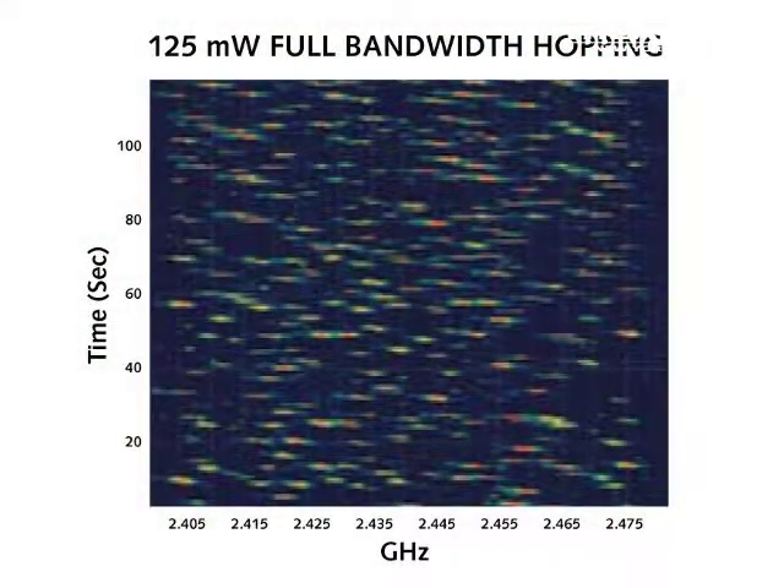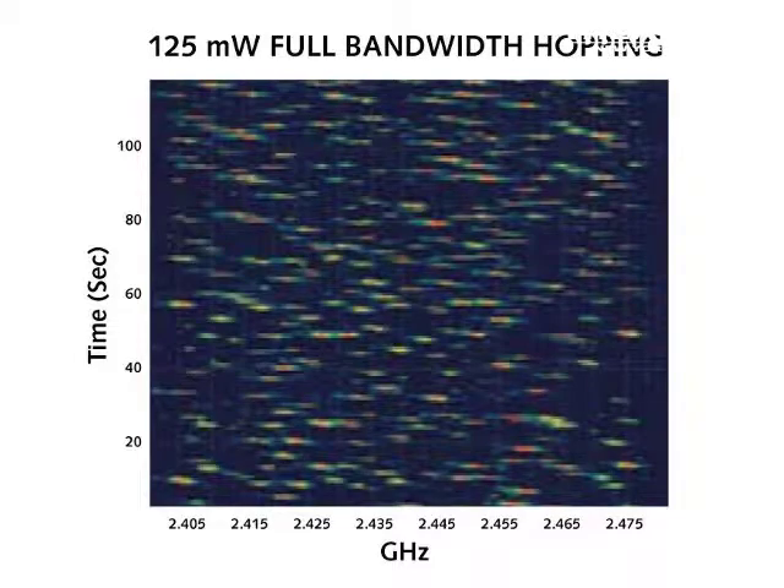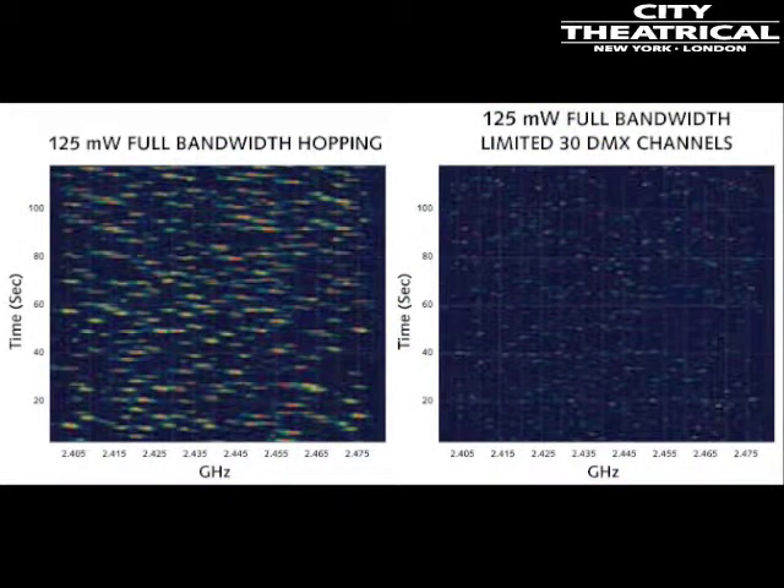In limited burst mode, the user may choose to broadcast less than the full 512 channels. For instance, if a show needs only 128 channels of wireless DMX, the system can be set to broadcast only 128 channels, causing the radio to go silent 75% of the time. This silent time reduces overall radio spectrum activity and decreases the chances that other radio frequencies in the area will be impeded.